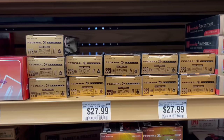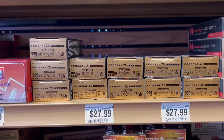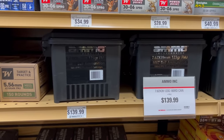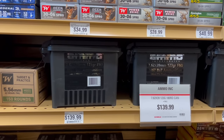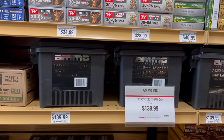One thing that was really surprising — they had 7.62x39, specifically the Ammo Incorporated 123 grain M67 ball coming in at 78 cents a round. It is actually more expensive than 223/556 — that's crazy.